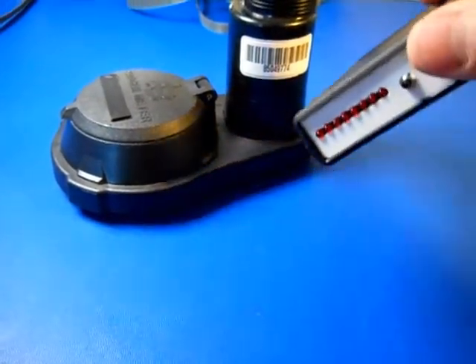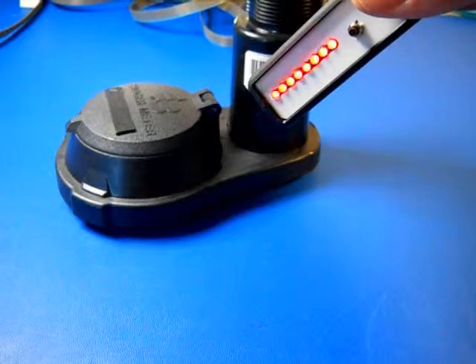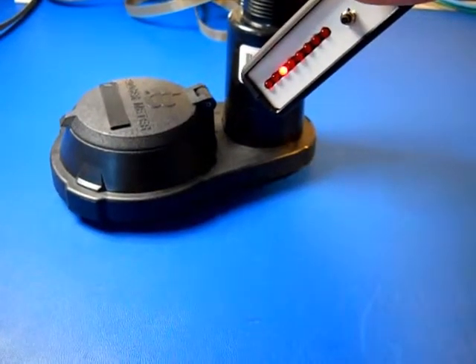The Badger Orion endpoint transmits approximately every four seconds. The Badger Orion endpoint.